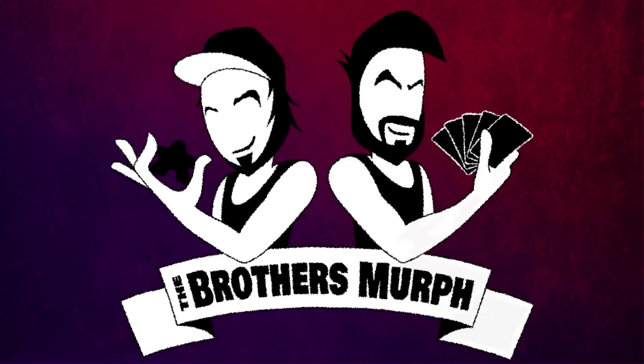It feels like every day games are getting more and more expensive, but there's still a lot of really good affordable games — a bunch of them $25 or less! We're here to talk about 10 games that we enjoy that are $25 or less.